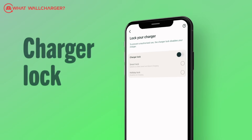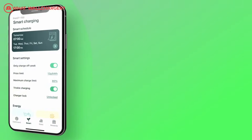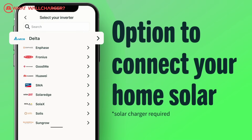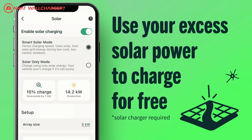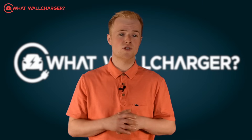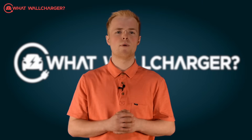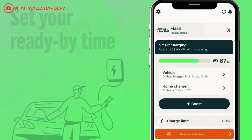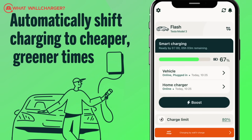You can lock the charger via the app and there's multi-car functionality. Within the app there is a solar-only mode where you can match the charge rate of your vehicle to the amount of solar power being exported to the grid, allowing you to entirely self-consume the solar power you generate. Then there's the solar smart mode that combines your solar energy with your energy tariff to ensure your car is always getting charged using the cheapest and greenest energy possible.